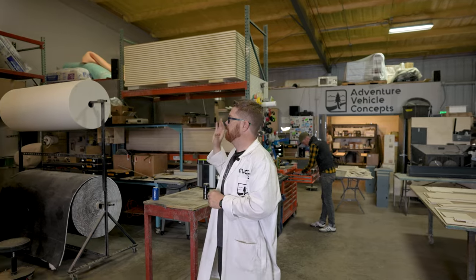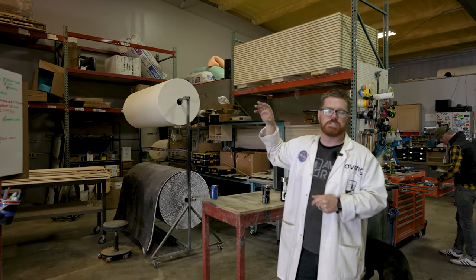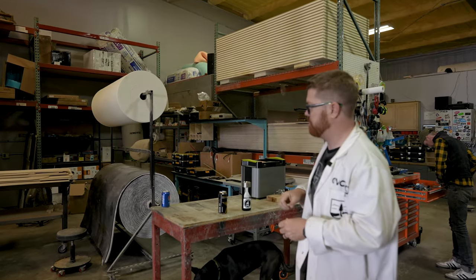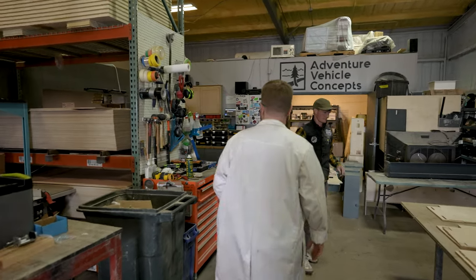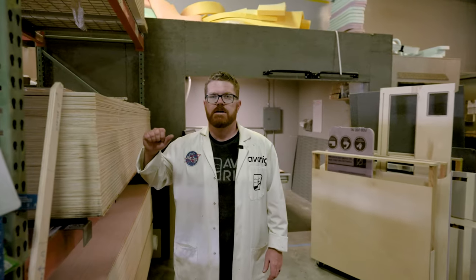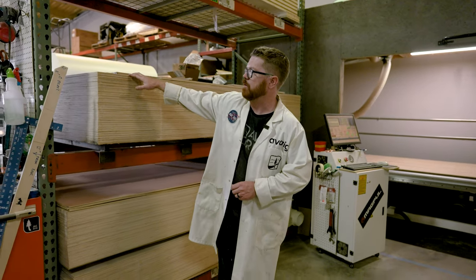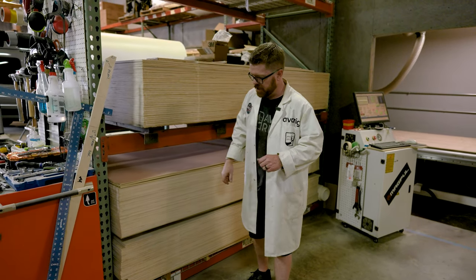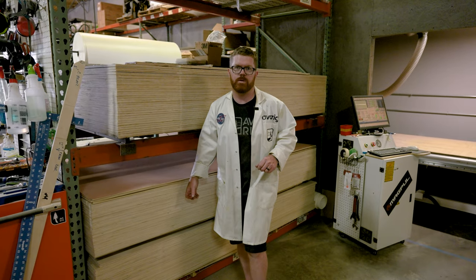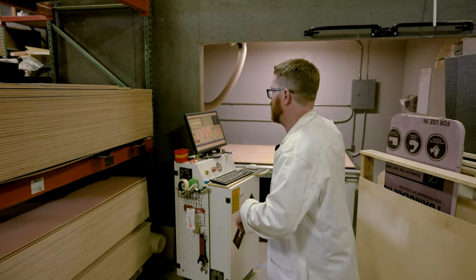Here at the back half of the shop is the production half. The front half is for installation, the back half is for production. Over here we have all of our electrical and water system pieces and parts — this is where we assemble wire runs and all that kind of stuff. Here we have our big tool cabinet, all the stuff that gets the job done at AVC. Right here we have our material stacks — the half-inch Baltic birch we build all of our cabinetry from, and down below is the quarter-inch birch we build all of our wall panels from.